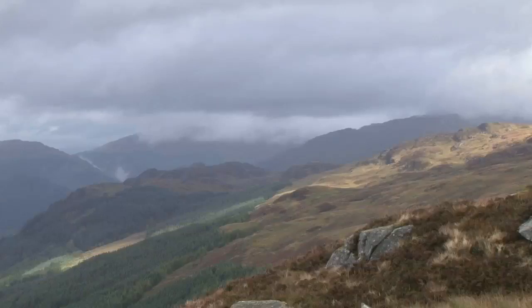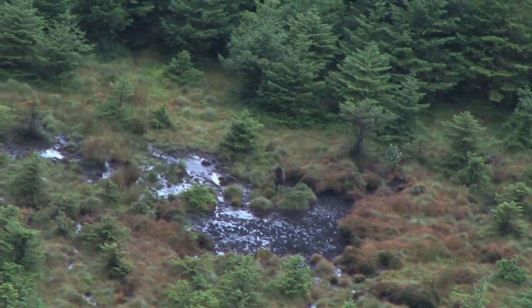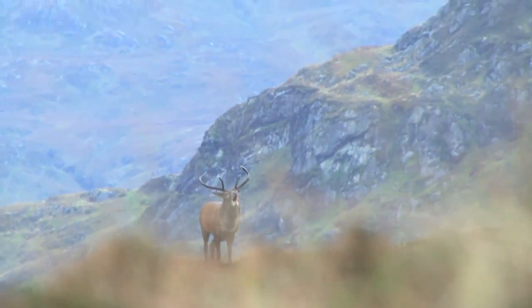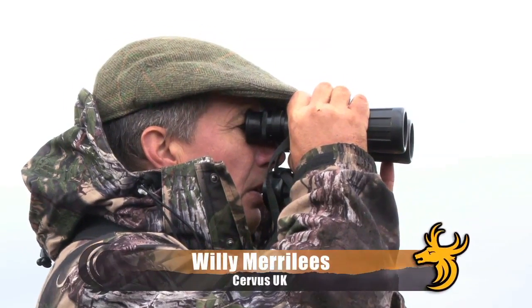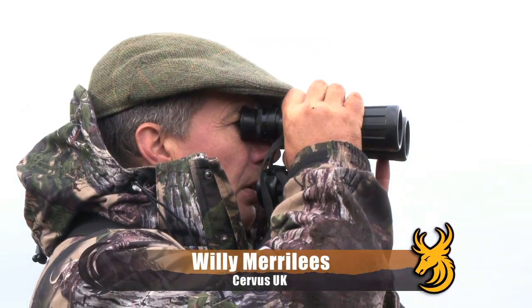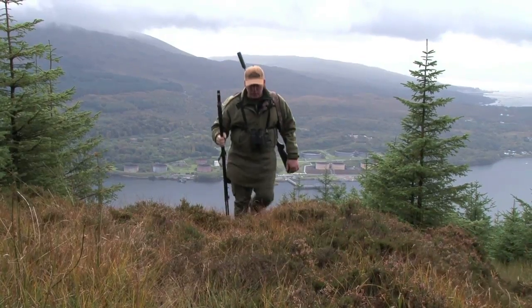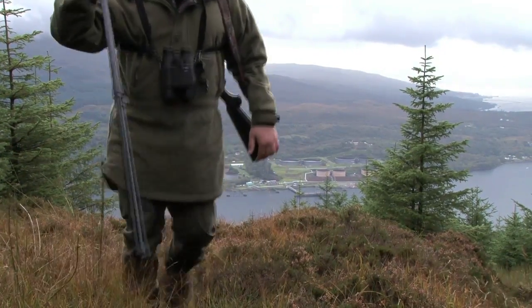These mountains in the wild west of Scotland are teeming with magnificent Scottish red stags roaring away in the rut, and there's plenty to choose from. However, my guide Willie Merrilees of Service UK has his eye on one stag in particular and insists he knows where the beast can be found. We reach a spot on the mountain that's perfect for glassing across the valleys and ridges, and it isn't too long before Willie spots our stag.